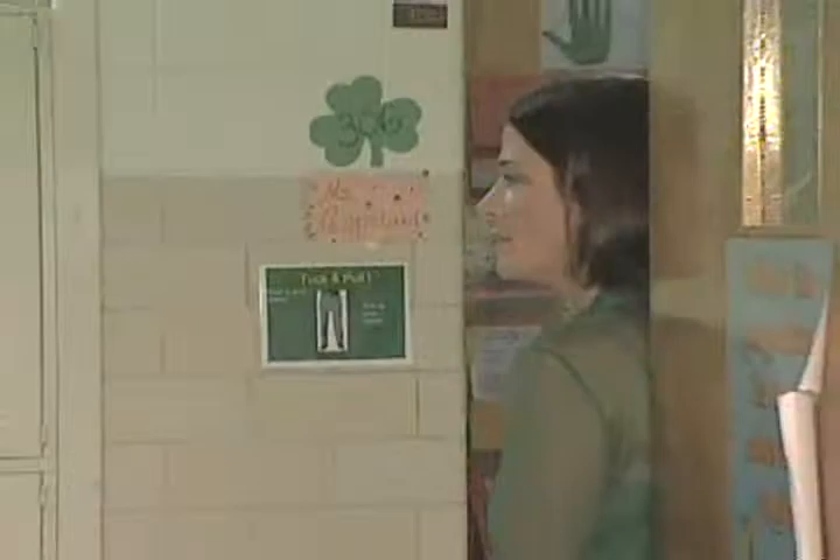Good morning, Anam. Come on in. Have a seat. Good morning. Hi, Sydney. Hi. Hi, Keelan. Good morning, Peyton. Good morning.